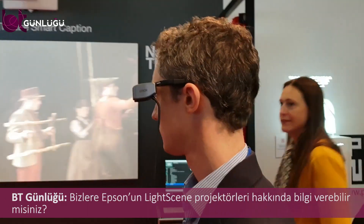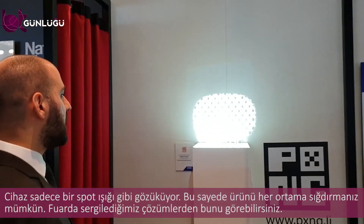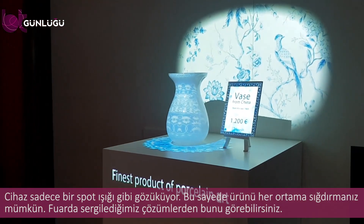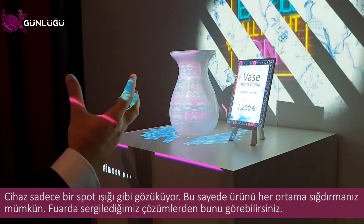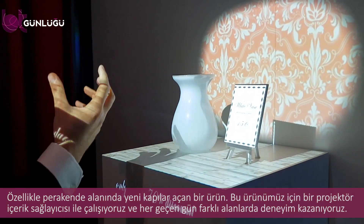Could you give me a little bit about the Light Scene product? Light Scene is an interesting product concept because it's very different from the projection products we may have developed in the past. The most important thing is we created a product with a form factor that is dramatically different — it looks like a spotlight. By looking like a spotlight, it can fit in many environments where projectors were not previously considered because they were too boxy or too big. This opens new doors, especially in the retail space.